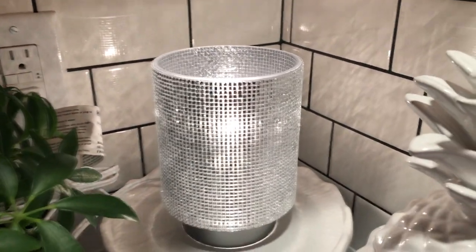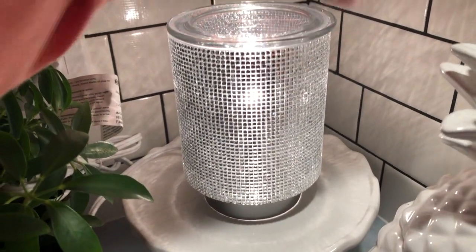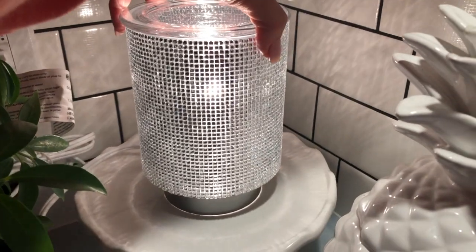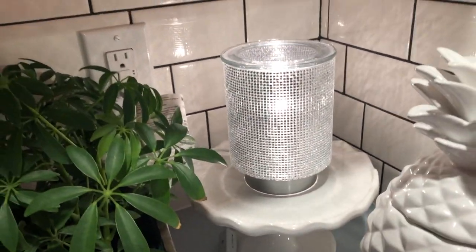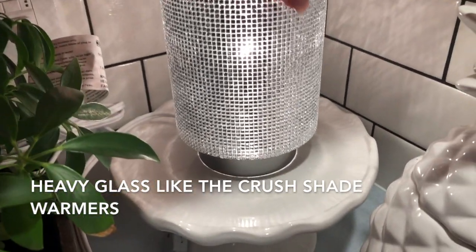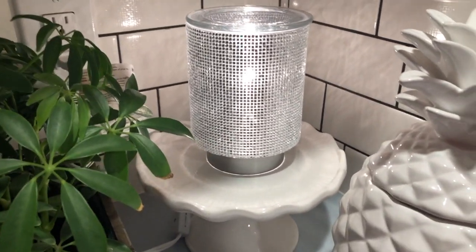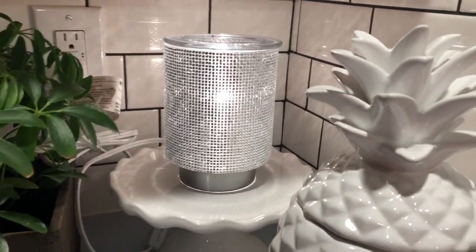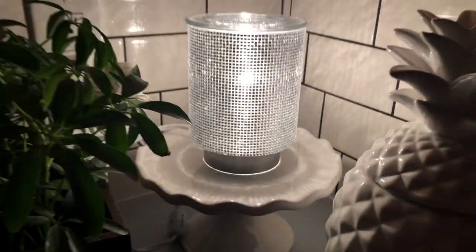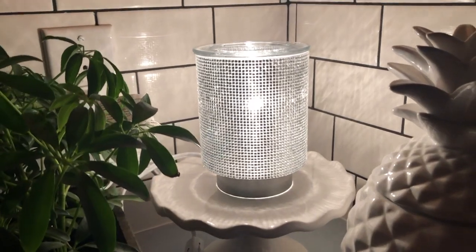Here's the dish — oh my gosh, friends, I love it. It is one of my favorite warmers to date. I love this as much as I love the Stargaze warmer. It's glass all the way around and it's beautiful. Now I'm going to turn off the kitchen light to see how sparkly it is — oh my gosh, look at that! Beautiful, absolutely gorgeous.